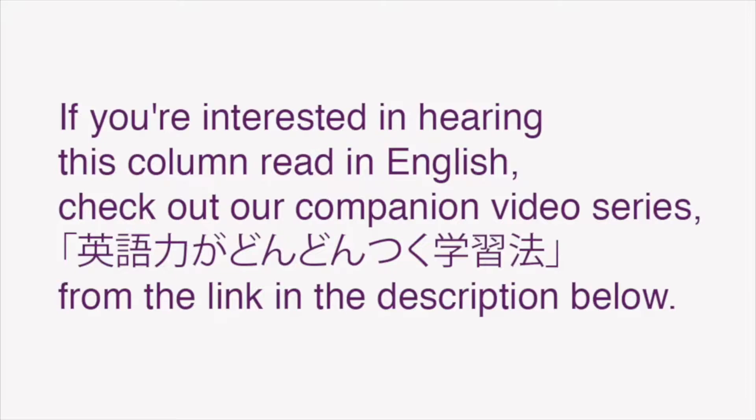If you're interested in hearing this column read in English, check out our companion piece, 英語力がどんどんすく学習法, from the link in the description below.